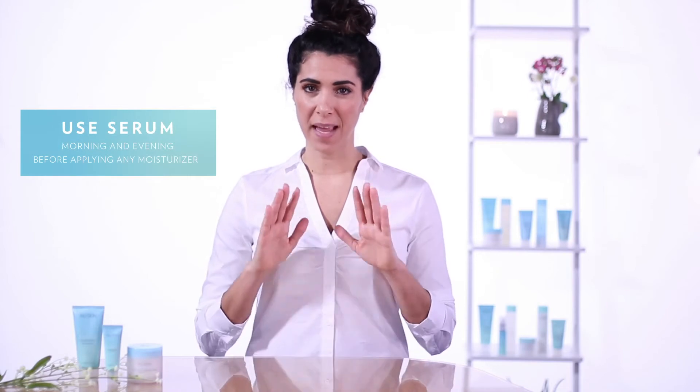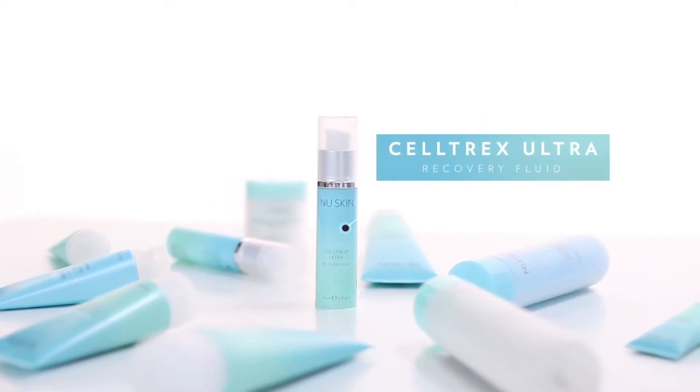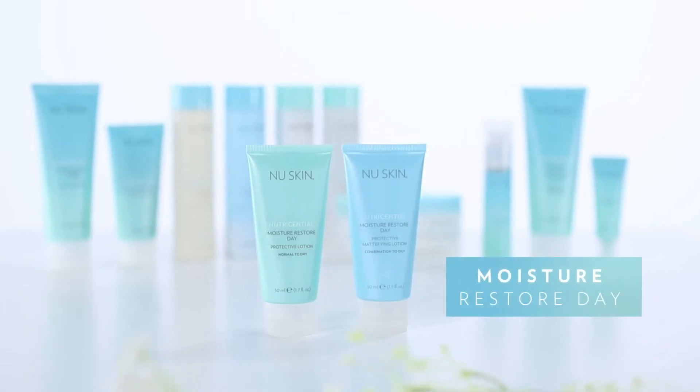I always recommend that you use a serum both morning and evening before applying any moisturizer, and a great choice is Seltrex Ultra Recovery Fluid. After the serum you're ready to apply moisturizer, and in the morning you can apply Moisture Restore Day.